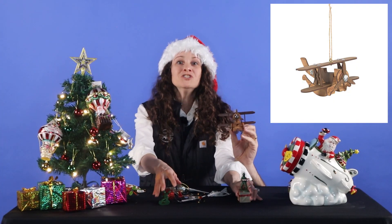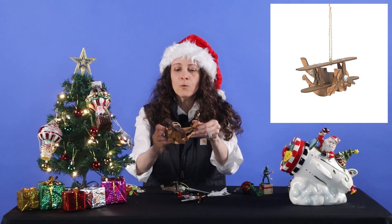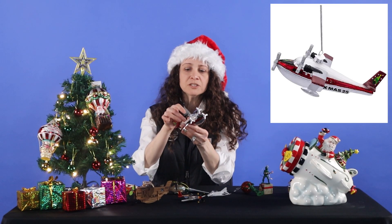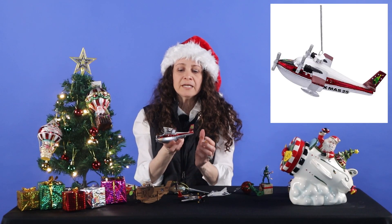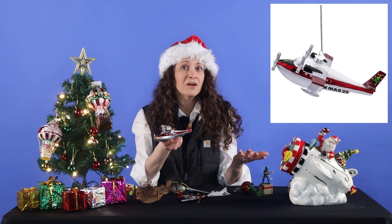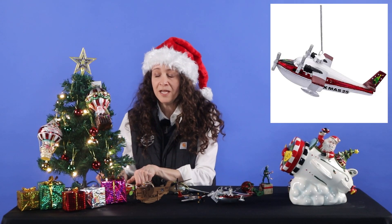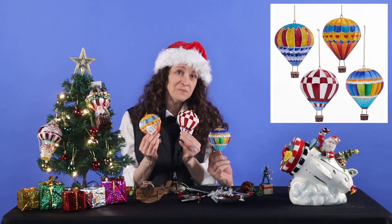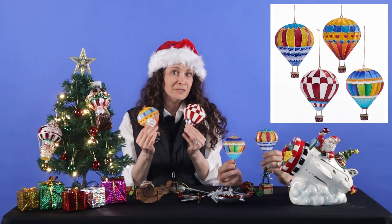With that being said, we've got our general aviation category. Here we've got our wooden biplane. We also have a seaplane — it's actually a collectible limited edition by Kurt Adler. It's about 6.25 inches long, and this seaplane also shows 2025 on it. A great gift item for yourself, your tree, or those in your life that love aviation. Also in our general aviation category, we have some hot air balloons. This comes in a set of four, and you can use them as a set or give them individually.